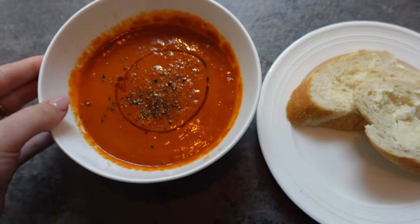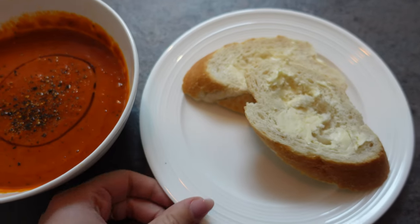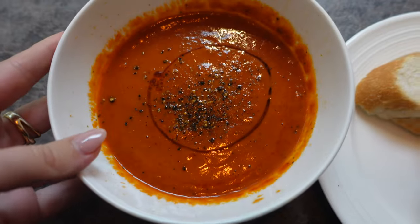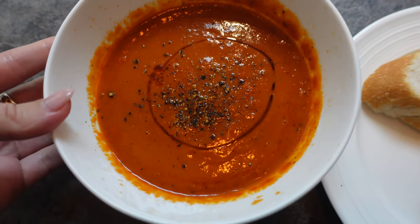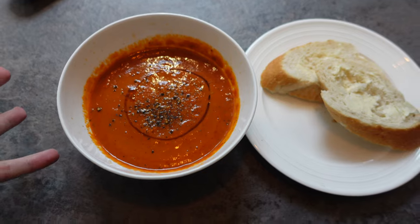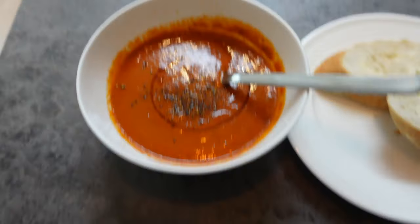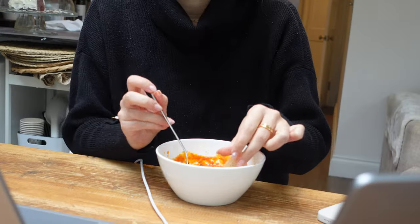This is literally lunch. I mean, the most basic thing in the whole world, but honestly I don't think there is anything more elite than bread, butter, and tomato soup. I've stuck some pepper and a bit of chili oil on top, and that is it — ready in literally three minutes. So I'm going to grab myself a spoon and tuck in.